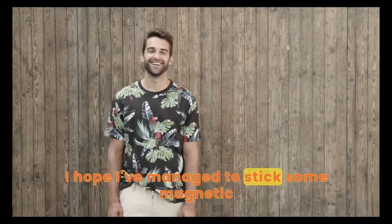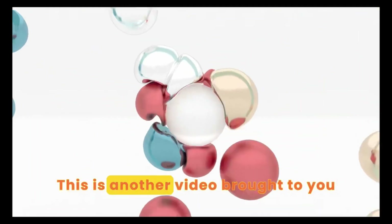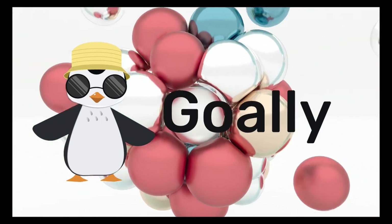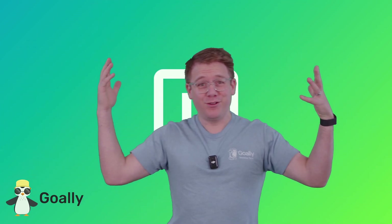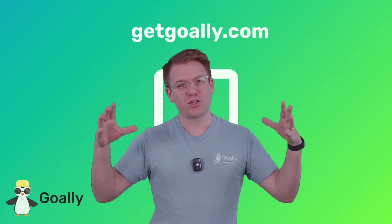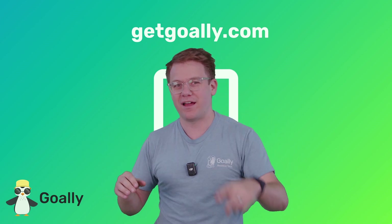I hope I've managed to stick some magnetic knowledge on the fridge of your mind. This is another video brought to you by Goalie, the best kids tablet. Where can I learn more about these videos? Oh yeah, GetGoalie.com. There's no ads, there's no junk, just cool stuff for kids and a dedicated tablet. Check it out. GetGoalie.com.